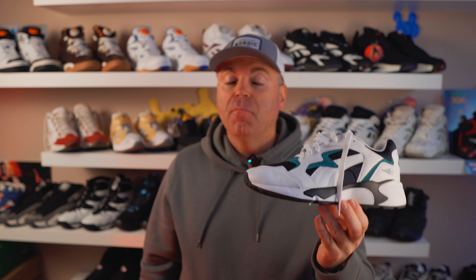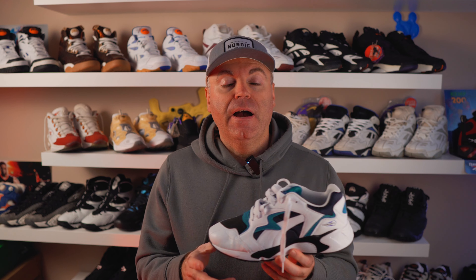Today we have another gem from Puma's archive — the Puma Prevail, a model I personally never thought I'd see released again. This latest one released last year, and I was finally able to chase a pair for myself because I always loved this model. Back in the day, all my money went to Reebok and I never had a chance to grab these, but now I'm finally able to.